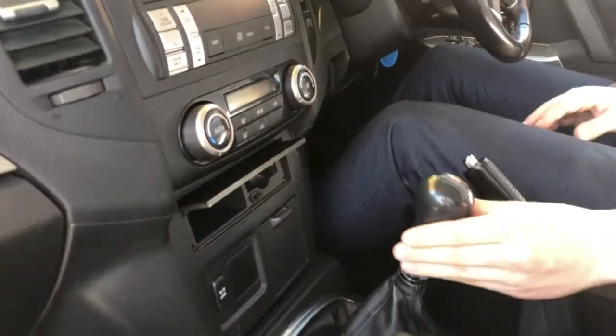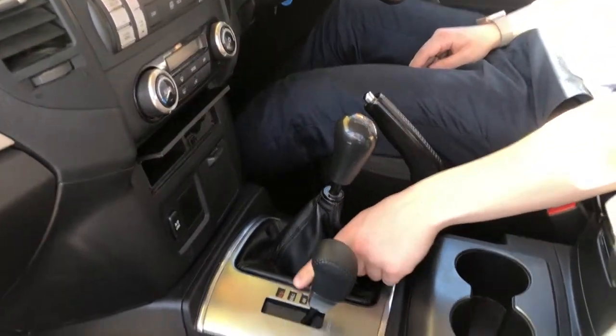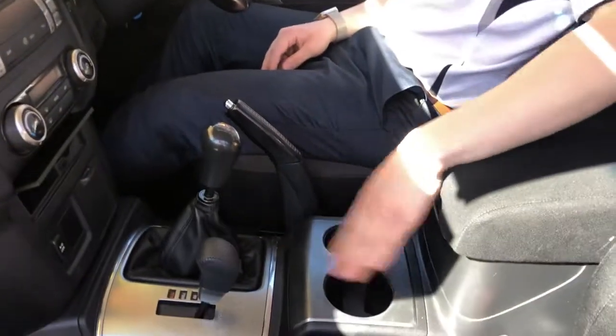Down here you've got the 5-speed manual transmission. You've got 2-high, 4-high, and low there for your 4x4ing if you're going off-road.